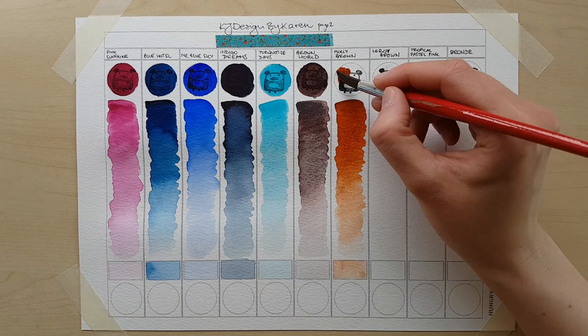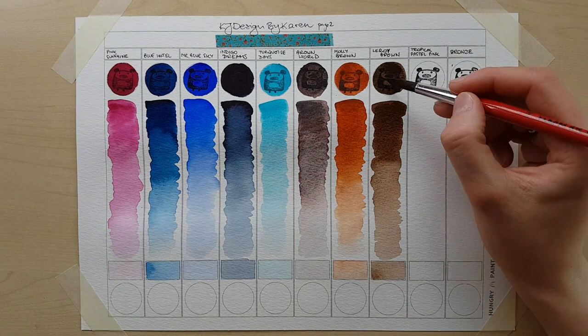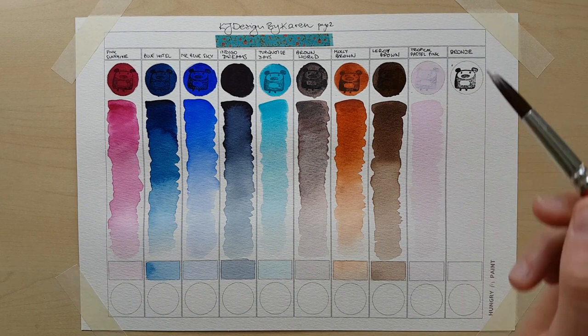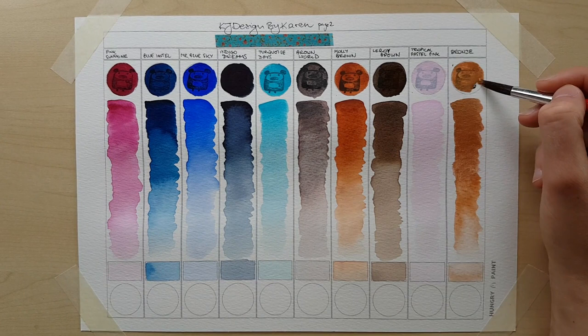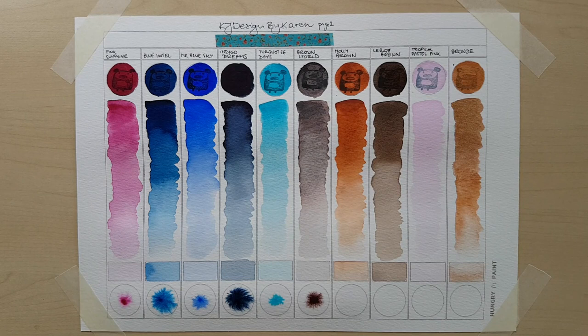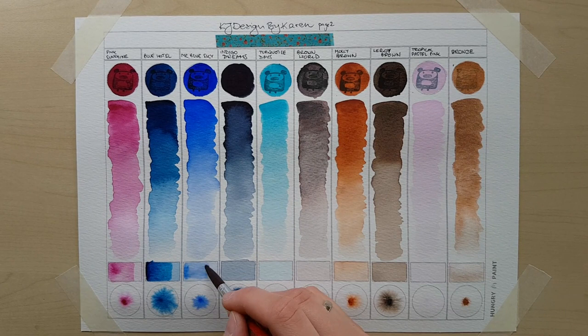The next three colors are probably my favorites from all of these: Brown World, Molly Brown, and Leroy Brown. Brown World looks like a violet hematite to me — the granulation is just perfect, it also works well with glazing, and it moves in the water much the way hematites do. In Leroy Brown you're also going to see the iron particles — the black particles visible especially in the dispersion test at the very bottom of the page in the circle. So these two are going to create lovely textures. And Molly Brown is just a wonderful warm brown — it looks like a reddish burnt sienna to me, and I love how it changes from actual brown towards more orangey and even yellowish tones when diluted.